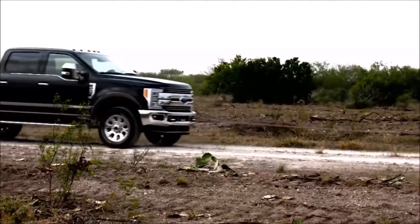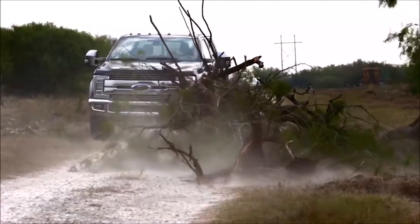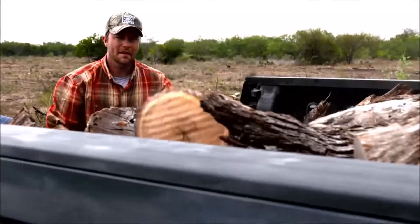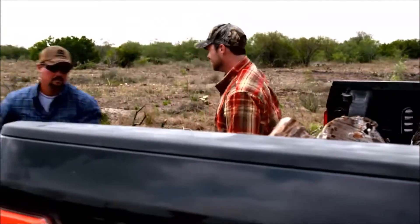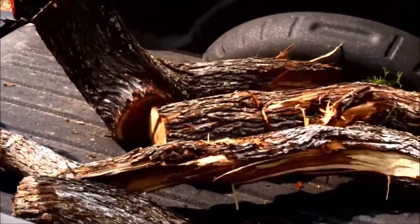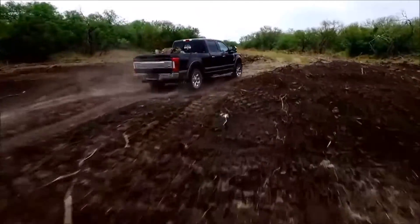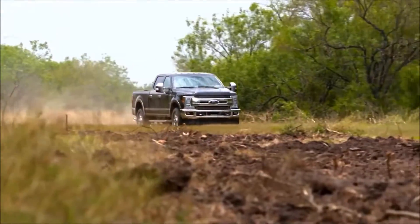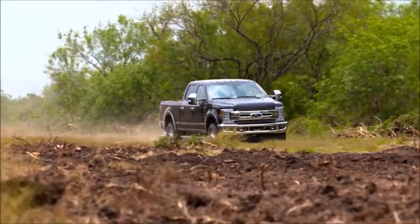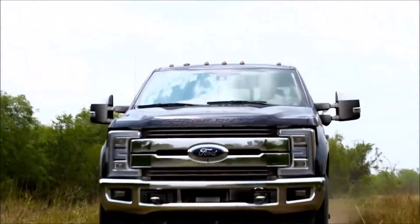And that's the 2017 Super Duty. Ford fitted it with a high-strength military-grade aluminum alloy body that cut weight — weight that Ford added right back into the parts of the truck that matter most, like the fully boxed high-strength steel frame with through-welded cross members and six times more high-strength steel, making it up to 24 times stiffer. The all-new 2017 Super Duty also offers the best towing power and best payload of any Super Duty ever.